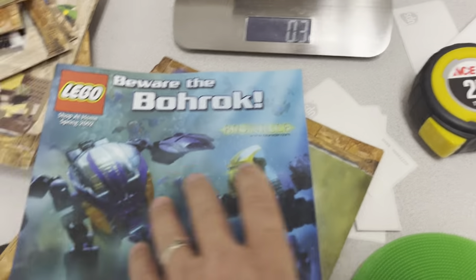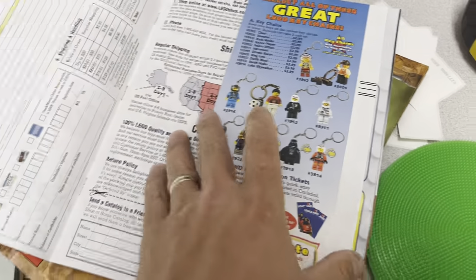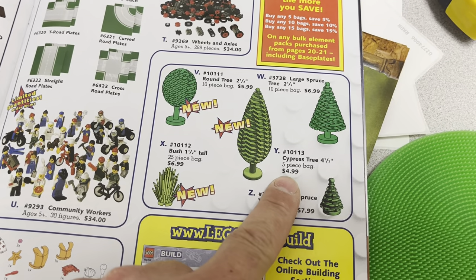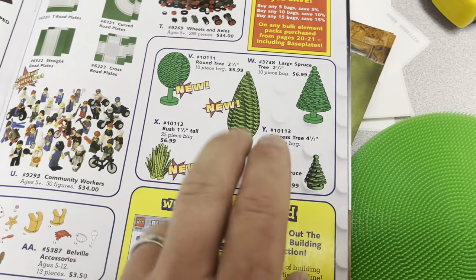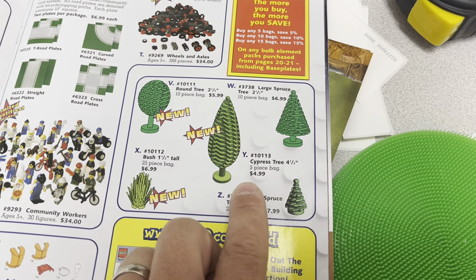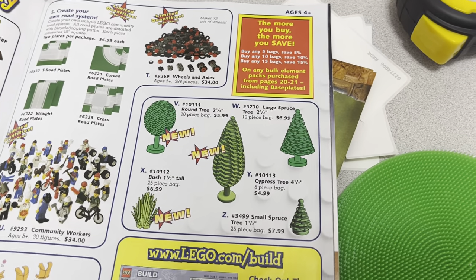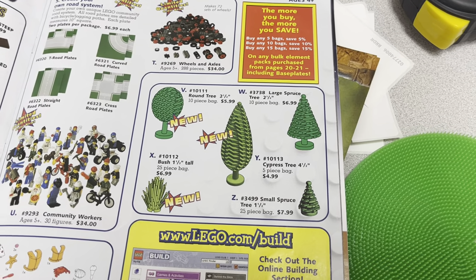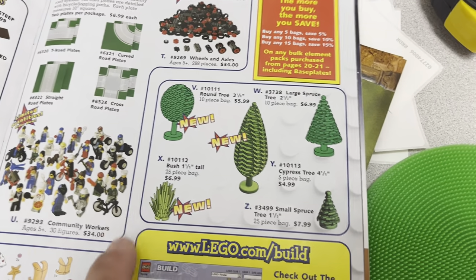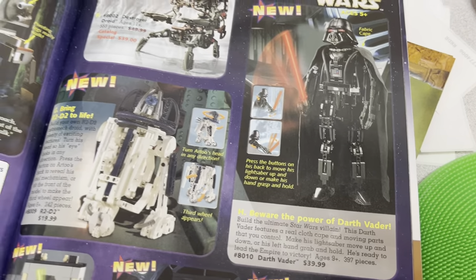One of the shop-at-home catalogs. I was looking for this the other day and was kind of heartbroken to see this — cypress trees, a five-piece bag for $5, when they go for like $27 each now. Oof. Honestly, everything on this page is a good buy. I would have loved to be able to get 25 of these for $8, or 25 of those for $7. I'd love to be able to get them that cheaply now.